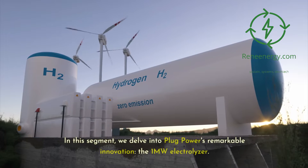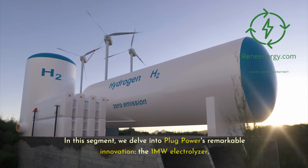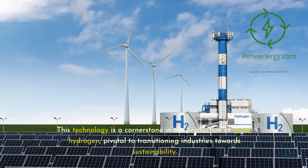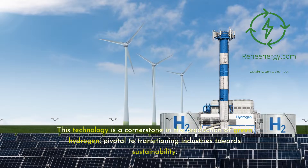In this segment, we delve into Plug Power's remarkable innovation, the 1-megawatt electrolyzer. This technology is a cornerstone in the production of green hydrogen, pivotal to transitioning industries towards sustainability.